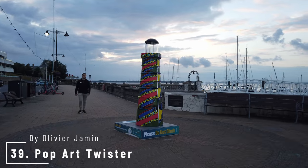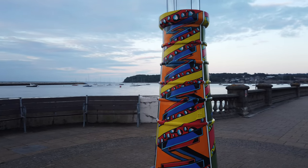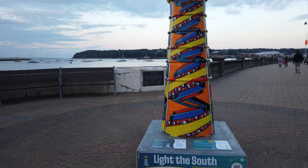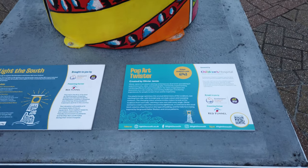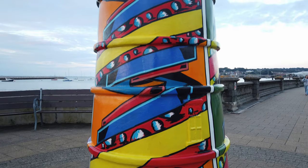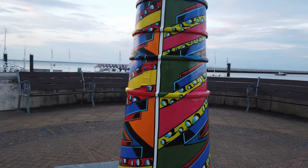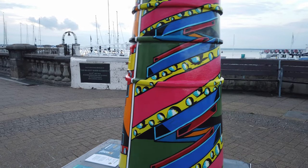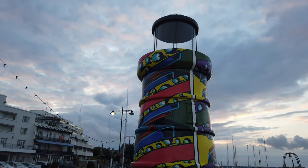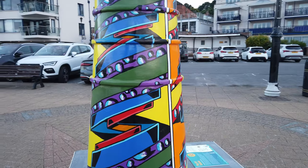Down here on the Esplanade, number 39 is Pop Art Twister by Olivier Jammin. Olivier Jammin is an award-winning contemporary street artist who represents a playful design optimising the unusual dimensions of the sculpture — eye-catching from afar in its bright pop art style colours and sweeping contours. The changing colour scheme invites visitors to look at the sculpture from each side, catching a new view with every new angle. Olivier wanted to create a spiral flow around the lighthouse in contrast to the usual block columns, with the helix form inspired by fairground helter-skelters and circus patterns. It's starting to get a little dark now — it reminds me of Pinball Wizard for some reason.